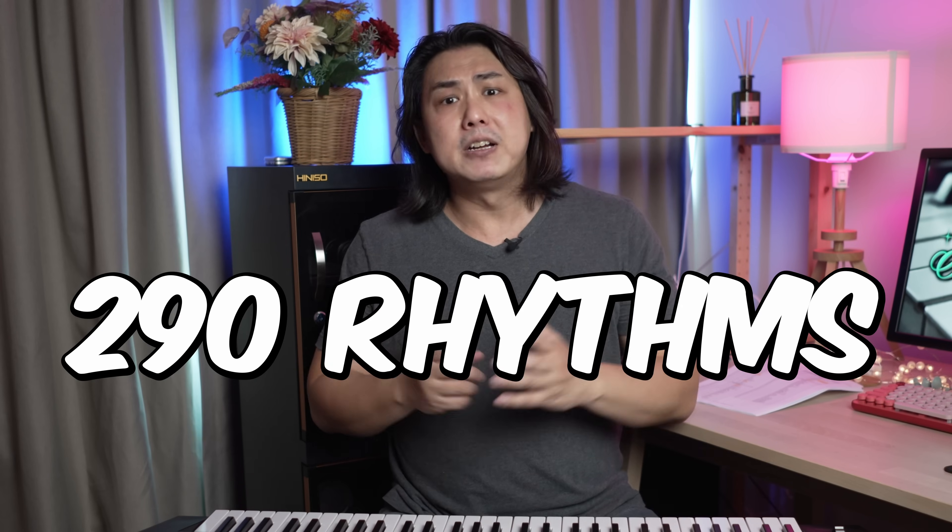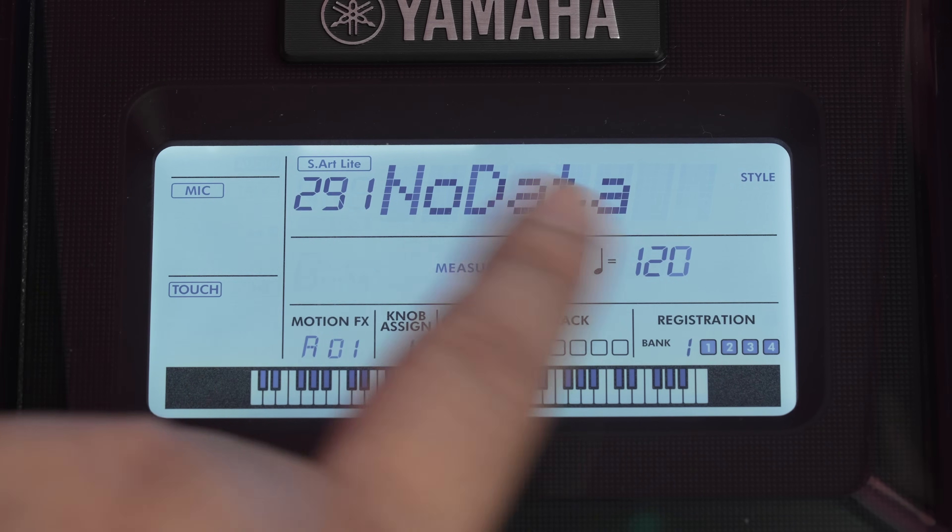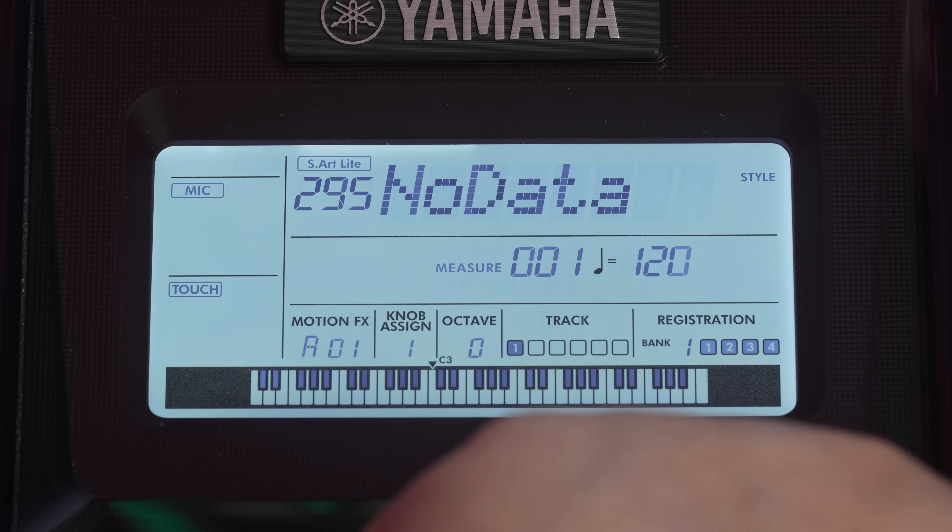If the 290 rhythms are not enough, there are 10 expansion memory slots for you to load an infinite number of styles available from the internet.